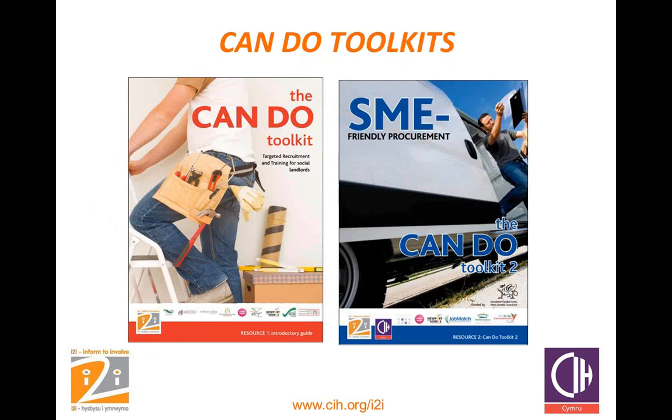The two documents on screen are i2i's CanDo toolkits. The red one on the left is the basic toolkit. The one on the right is our second toolkit dealing with procurement for small and medium enterprises. We don't have enough time to go into the second toolkit, but we can run future webinars if demand requires it. In simple terms it deals with flexible procurement, different size contracts and criteria, a division of large contracts into lots — separating things into smaller lots makes it more appealing to SMEs. It also covers framework contracts, direct appointments, mini competitions, and simplification of paperwork to cut costs and encourage SMEs to bid.